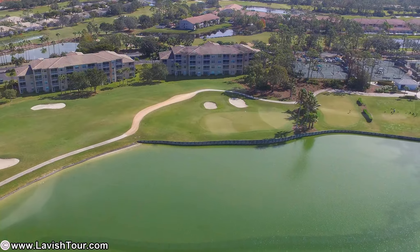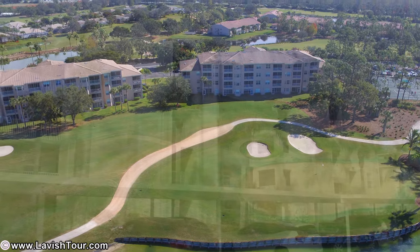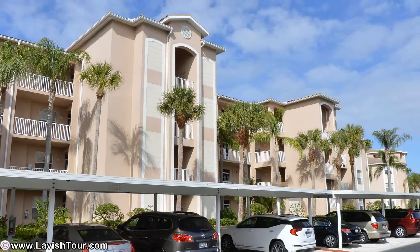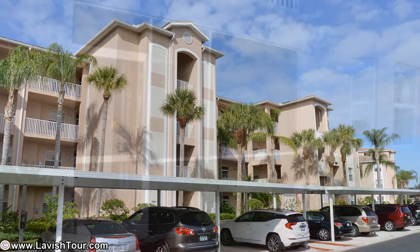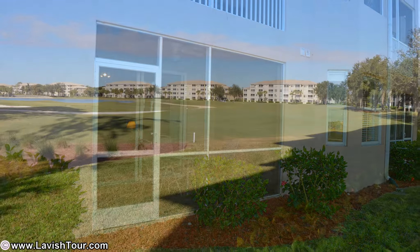Location, price, value, and investment. This condo is rented for the season, with rental income from February 1 to April 1. The $7,000 rent covers first-year expenses, so don't wait too long.